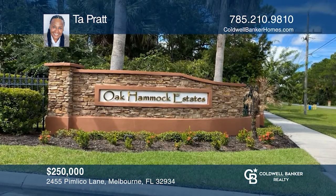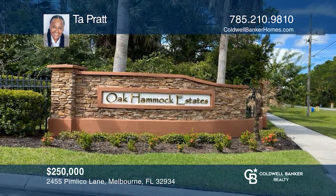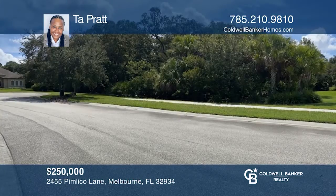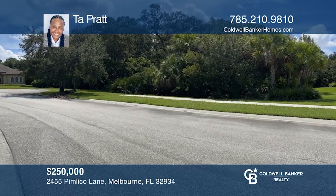This lot is located in the charming private community of Oak Hammack Estates — gated, deed-restricted, and near everything. The possibilities are endless. Call Tay Pratt to learn more.